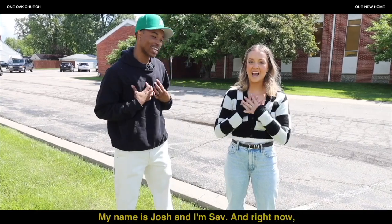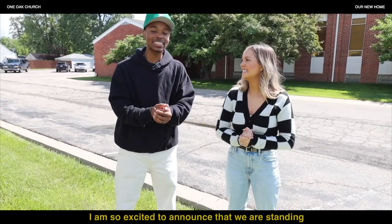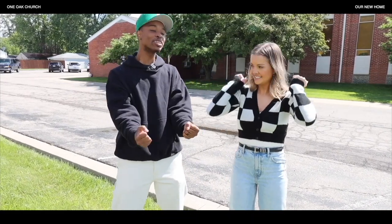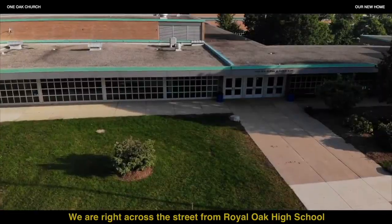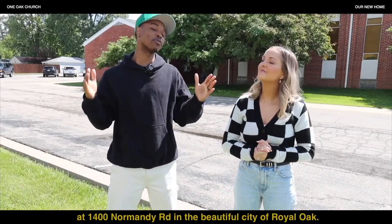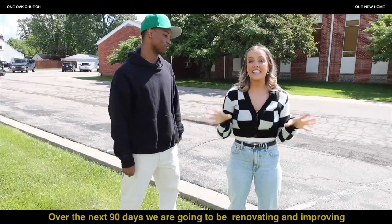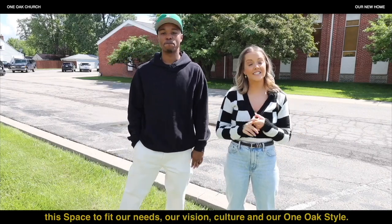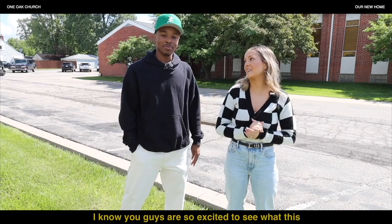What's going on, you guys? My name is Josh and I'm Saf, and right now I am so excited to announce that we are standing right in front of our brand new church building. We are right across the street from Royal Oak High School at 1400 Normandy Road in the beautiful city of Royal Oak. Over the next 90 days we're going to be renovating and improving this space to fit our needs, our vision, culture, and our One Oak style.